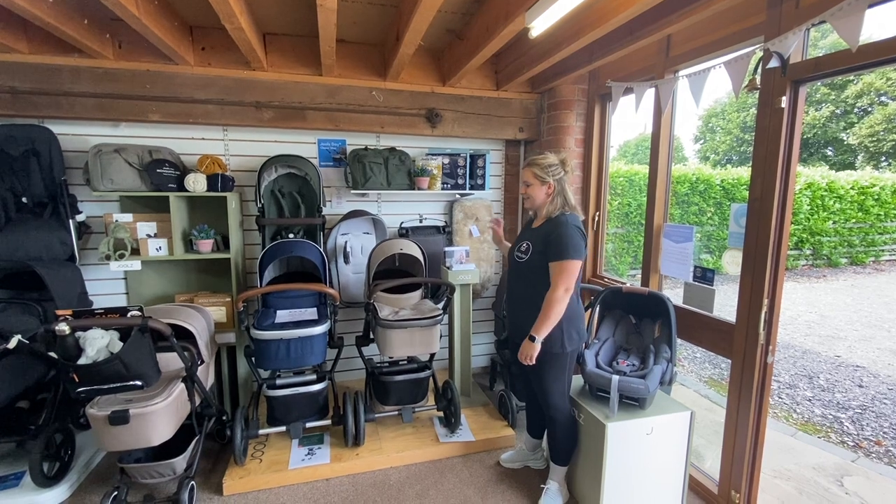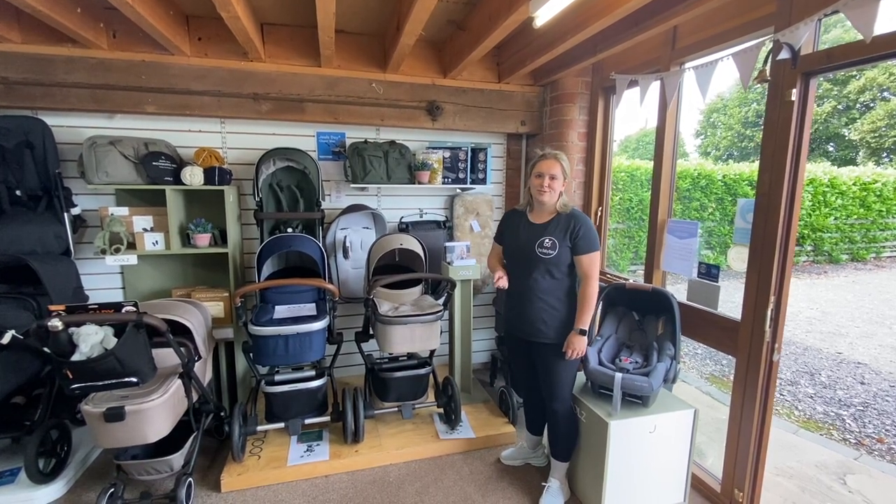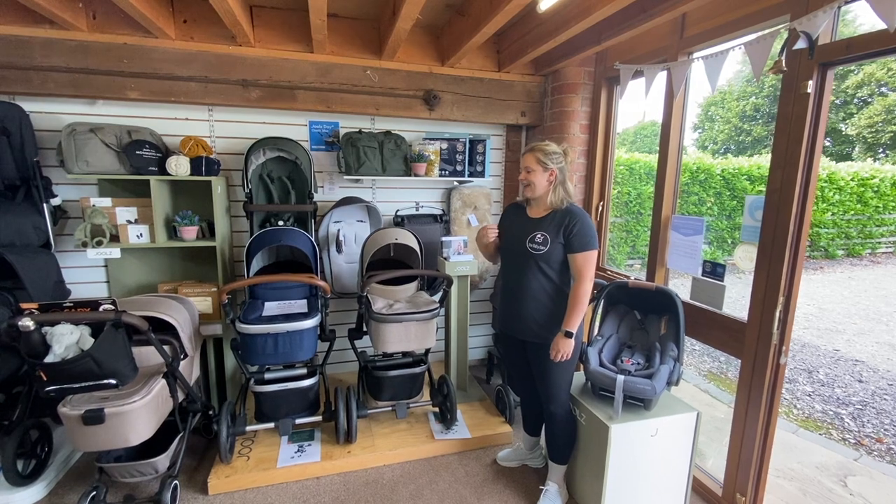The first product you'll see in store is Jules. A fun fact about Jules is that for every pushchair purchased, they plant a tree.